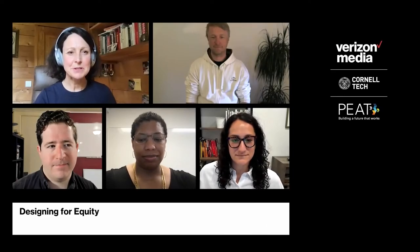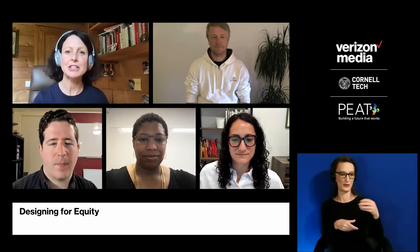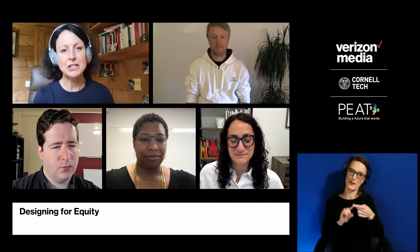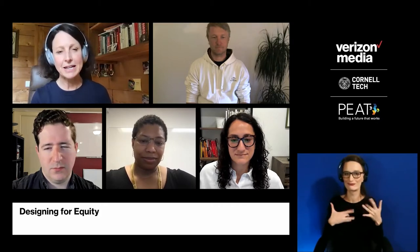Hello everyone, and welcome to XR Access, our session on inclusive design. I'm really delighted to moderate this exciting panel of inclusive designers who are designing for and with equity. We have a wonderful group of people here today. If you could each introduce yourself and say what is it around XR and immersive technology that gets you excited, particularly around inclusive design for XR.